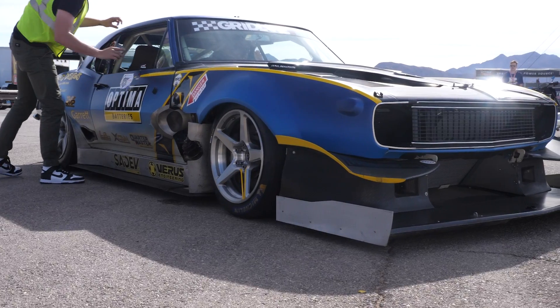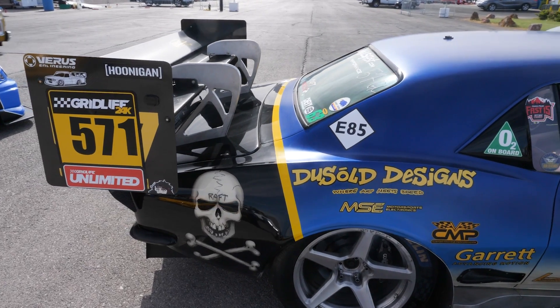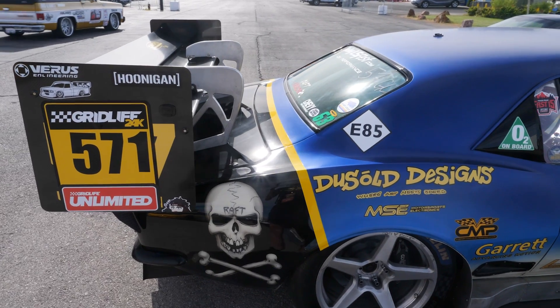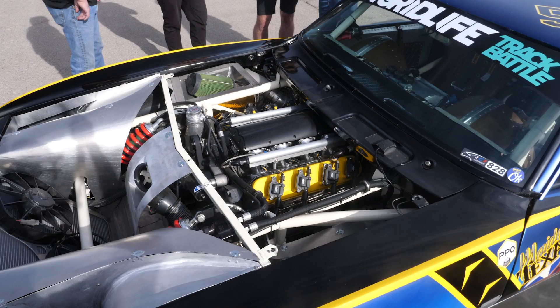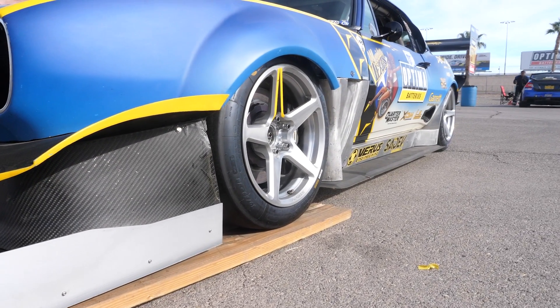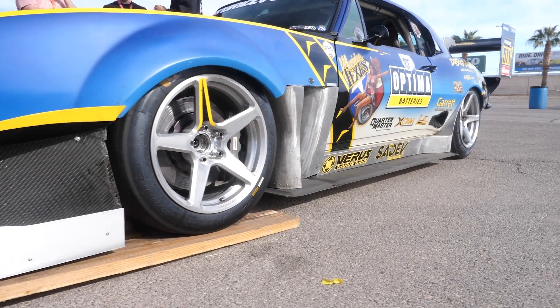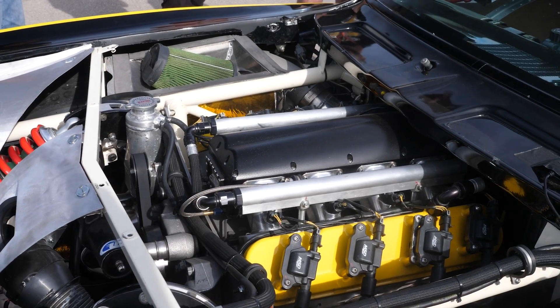Coming back to my first statement — a 67 Camaro on face value maybe isn't the best handling chassis out there. Suffice to say things have come a long way since this rolled off the production line. What have you done to the chassis to actually optimize the suspension, the handling, and the braking for a racetrack application? One of the big problems with the 67 Camaro in stock form is the weight distribution is way off — they're about 54% heavy in the front and they don't have ideal geometry. So I just kind of scrapped it all and made something of my own.